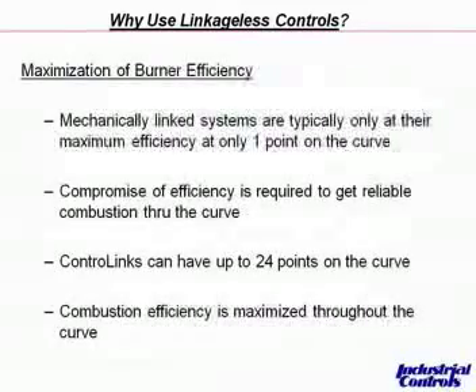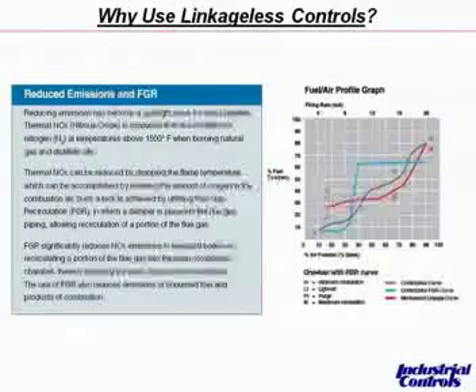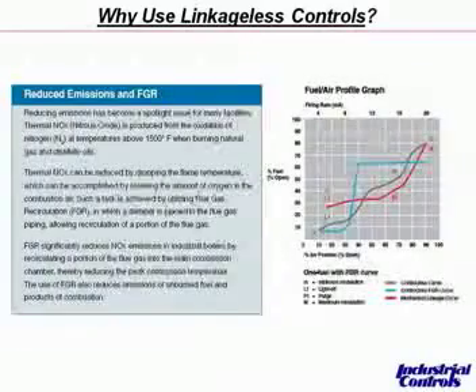Going back to why you use linkage-less controls: maximization of burner efficiency. Mechanically linked systems are typically only at their maximum efficiency at one point on the curve, and then you have to compromise efficiency to get reliable combustion through the rest of the curve. Control links can have 24 points on the curve, so you maximize efficiency throughout. There's a slide later that shows you the challenge of trying to match a mechanically linked system to a combustion curve, and the difference in efficiency you'll see when you use direct coupled actuators. Control links also has a green component by reducing emission gas and using flue gas recirculation, which helps reduce NOx emissions.